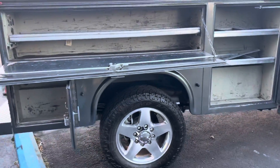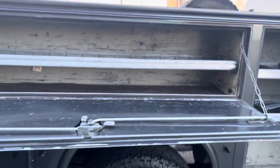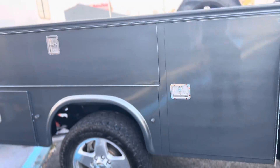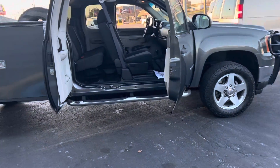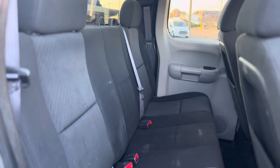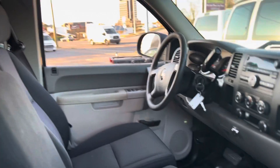Coming around to the box on the passenger side. Of course it has steps on both sides. This is a view from the passenger side.